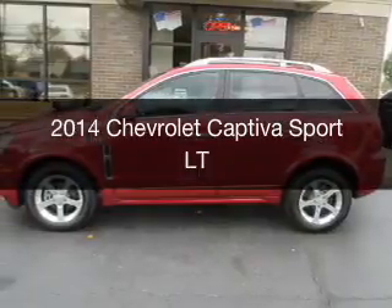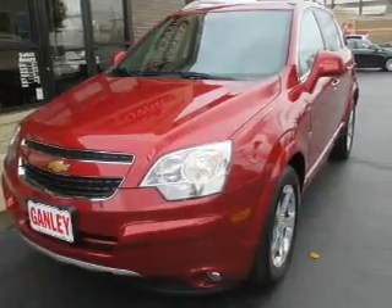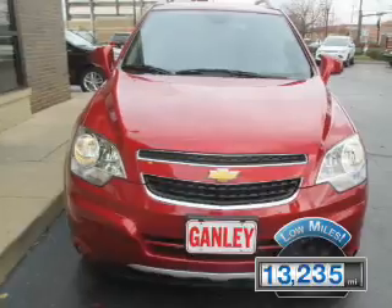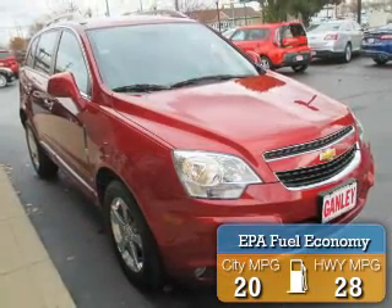This is a used 2014 Chevrolet Captiva Sport. It's powered by a front-wheel drive engine and an automatic transmission. With fewer than 15,000 miles, this vehicle has a long road ahead. Great fuel efficiency saves you money by requiring fewer trips to the gas station.